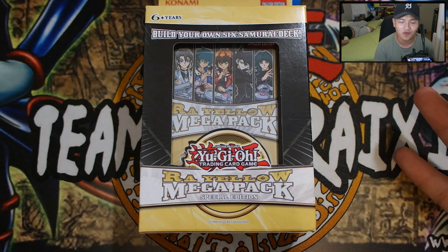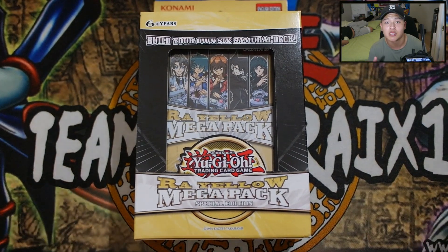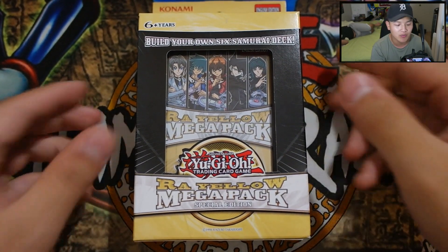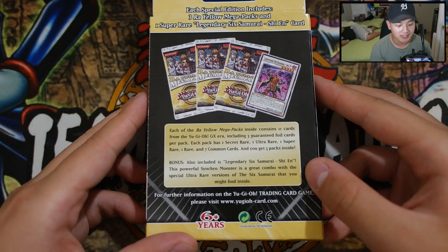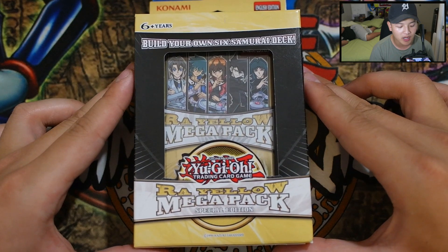So that's pretty much it for the intro, guys. Without further ado, let's get right into the pack opening. Let me make sure I'm centering myself so you guys can focus on this. Let's transition into this camera scene — Raw Yellow Mega Pack Special Edition right here. Pretty awesome. 6 Samurai Shein right there, which is pretty amazing.